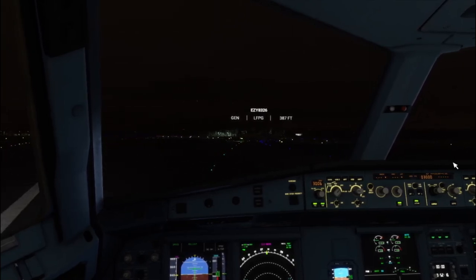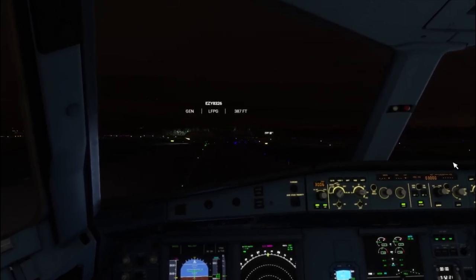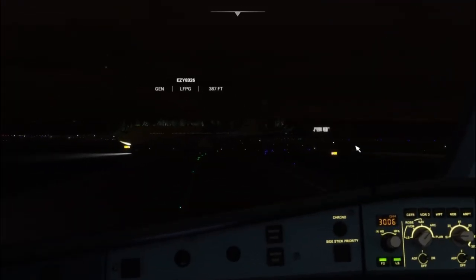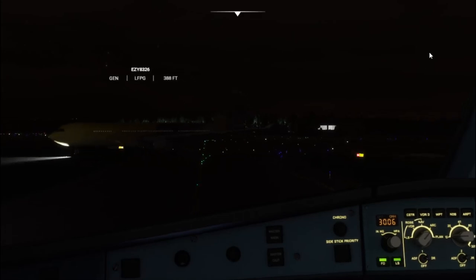EZY2405, turn next taxiway. EZY2405, contact ground on 121.805. One two one decimal eight zero five.